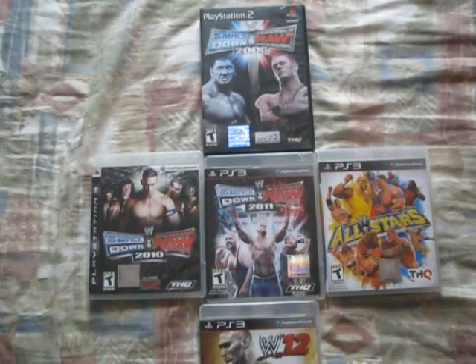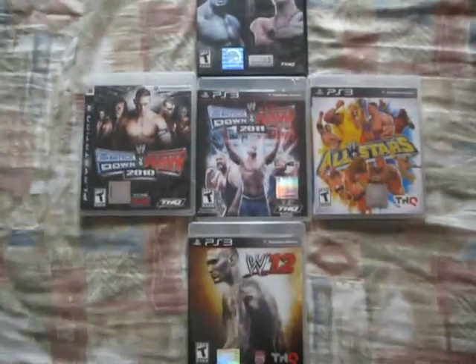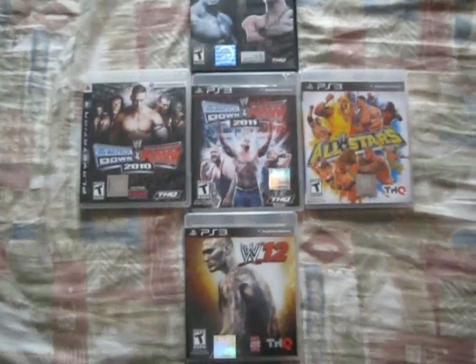Hey, what's up everybody? This is TriniKid and this is the unboxing video for the new WWE game, WWE 12.